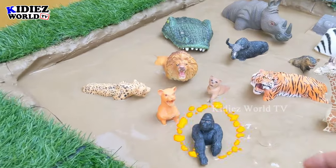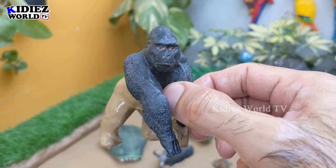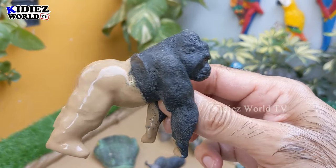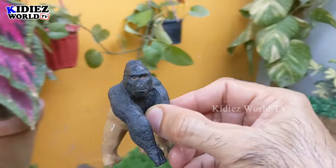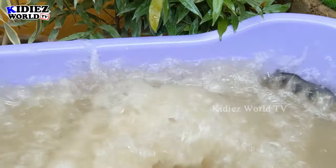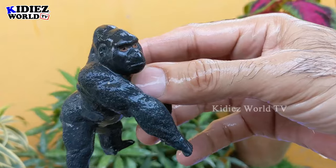Next we have a gorilla — a very angry and big muscular animal and an omnivore animal. We have the gorilla belonging to the African jungle. Let's make him clean — here we go, gorilla!